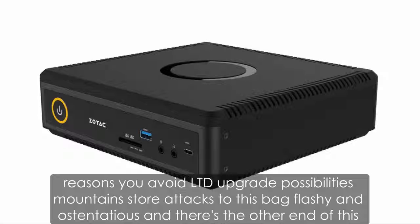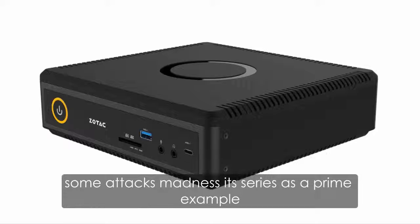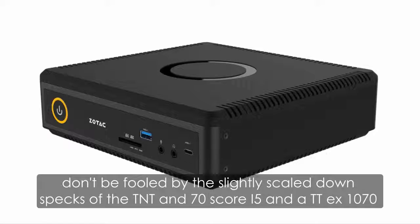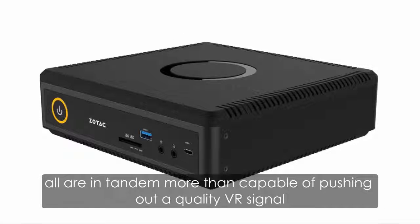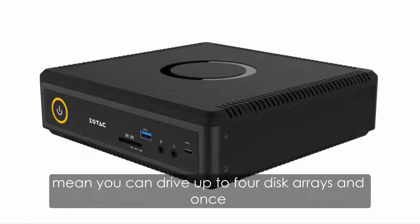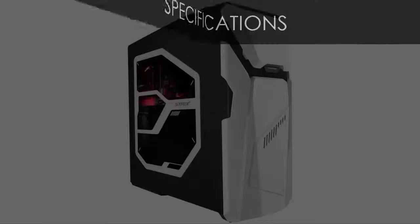There's big, flashy and ostentatious, and there's the other end of the scale — the sort of PC that's so small and unassuming you barely know it's even there. Zotac's Magnus series is a prime example, packing a stack of power into a space not much larger than its own power brick. Don't be fooled by the slightly scaled-down specs of the EN1070's Core i5 and GTX 1070; in tandem, more than capable of pushing out a quality VR signal, and the pair of HDMI and DisplayPort outputs mean you can drive up to four displays at once.